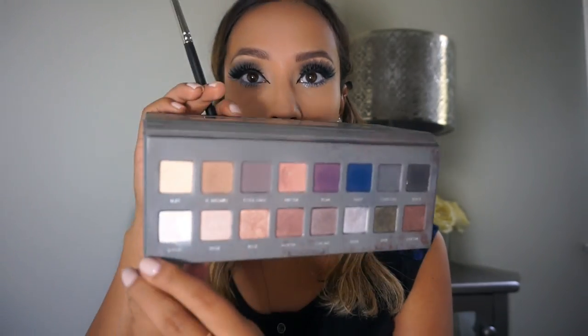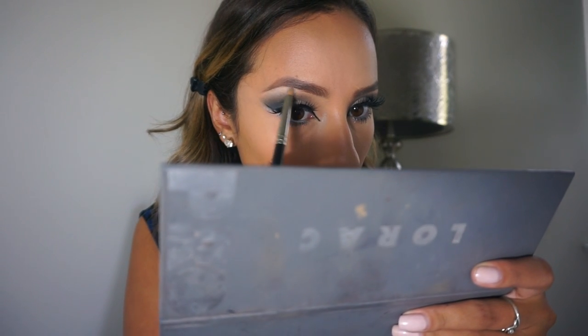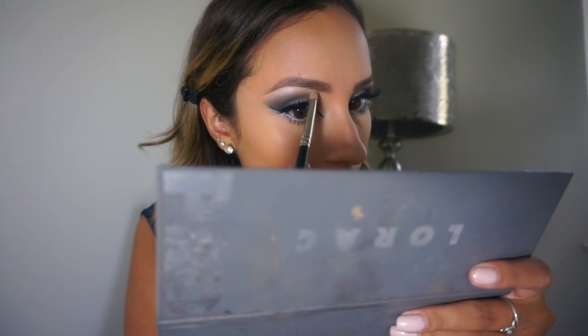Now that our lashes are on, we want to highlight the brow bone one more time. I'm taking a MAC 213 pencil brush and the color Snow — a dark white shimmery color — and applying it right in the upper brow area. I'm also taking that stark white and placing it right in the inner corners of my eyes.